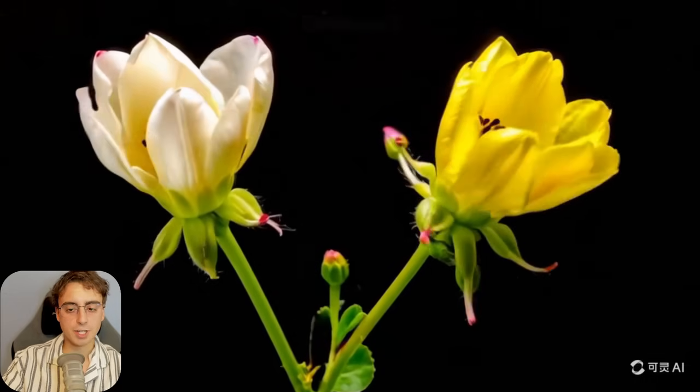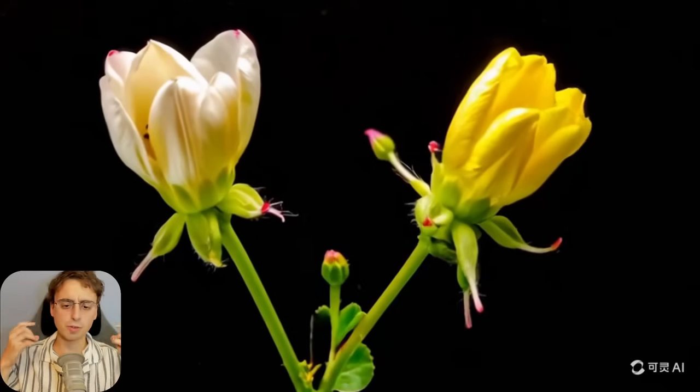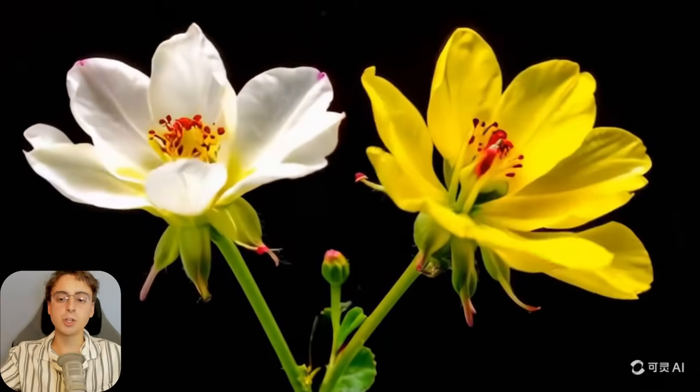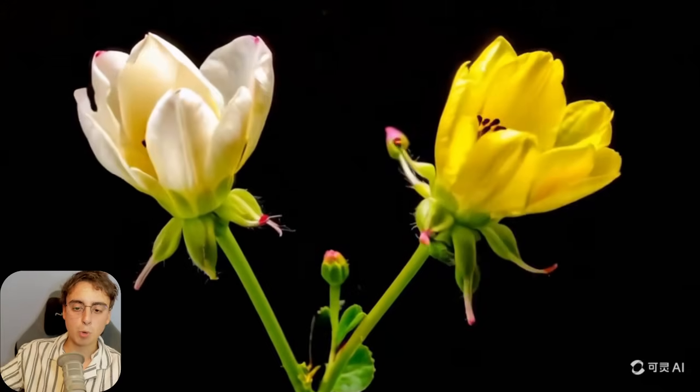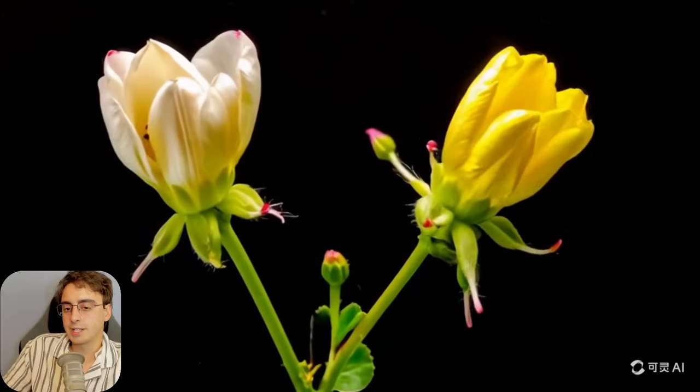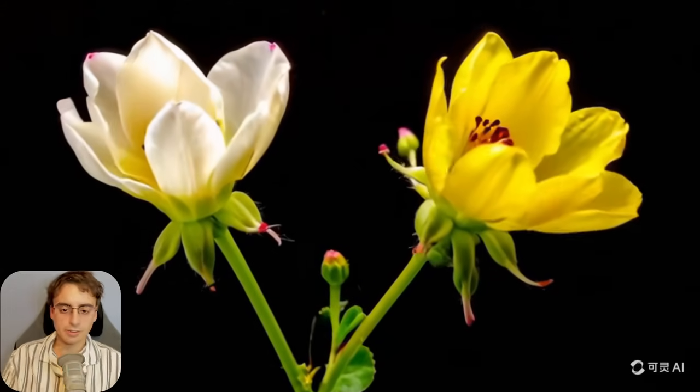This is a time-lapse-style video of some flowers blooming — something that would have been taken over many days, showing the flowers slowly opening over time. I would not be able to tell this is AI-generated at all. If you showed me this I'd just say, oh yeah, that's a nice clip of some flowers opening in a time-lapse. And then — yep, that's AI-generated. And it isn't even by OpenAI.